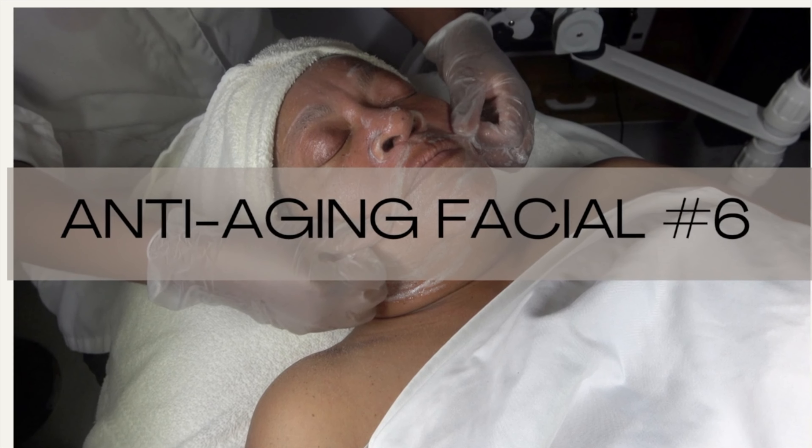Number six: an anti-aging facial — a really great one because we're all going to age one day. This is a comprehensive treatment designed to minimize fine lines and wrinkles, giving clients a more youthful glow. For that one I would opt for a vitamin C serum to help with youthfulness and brightening.